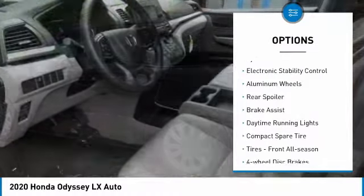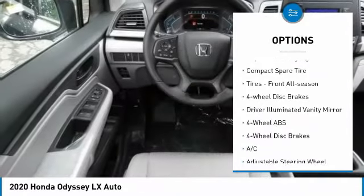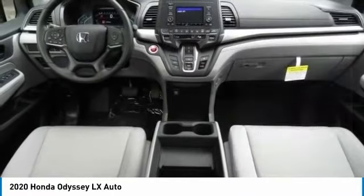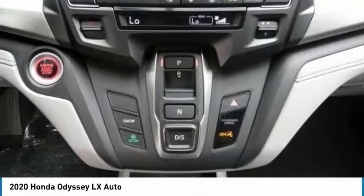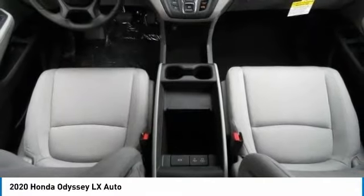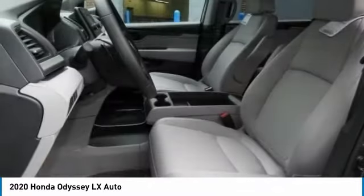Some of this vehicle's great options include tire pressure monitoring system, electronic stability control, aluminum wheels, rear spoiler, brake assist, daytime running lights, compact spare tire, front all-season tires, four-wheel disc brakes, and driver illuminated vanity mirror. This isn't just a vehicle — it's an experience.